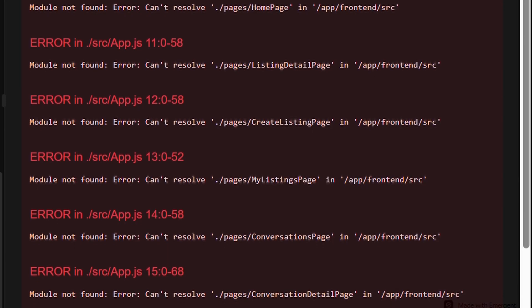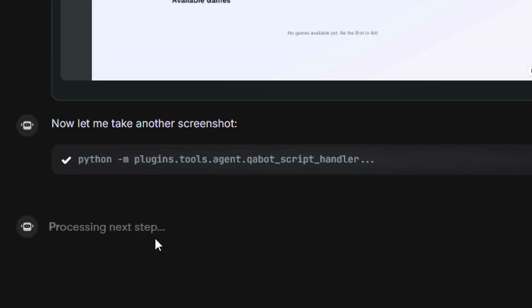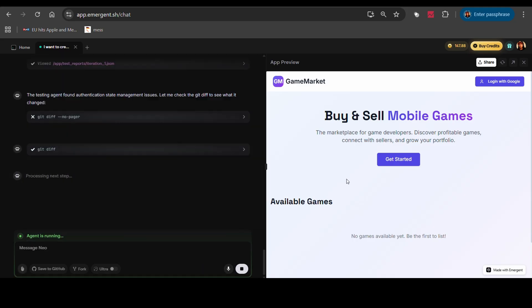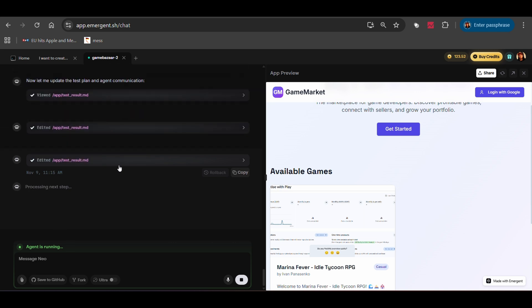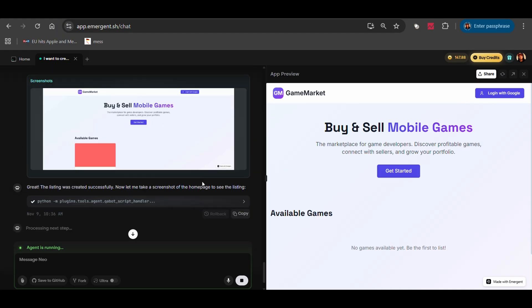In normal development, this is where you'd spend hours debugging — digging through logs, checking database migrations, trying to figure out what changed. But Emergent immediately analyzed the situation. It wrote: based on the context, I understand you have a mobile game marketplace. Recent changes added genre and screenshot URL fields to game listings. The app is currently broken with an internal server error due to all database listings missing the genre field. It diagnosed the problem in seconds. Then it created a plan: Phase 1, fix the critical bug by adding a default value for genre; Phase 2, verify new features work; Phase 3, complete the Stripe payment integration. And before doing that, it asked if it should proceed. This isn't just a code generator — it's thinking through the problem like a real developer would. I told it to go ahead and fix everything.